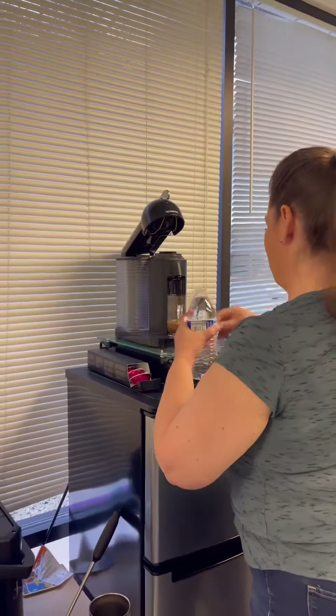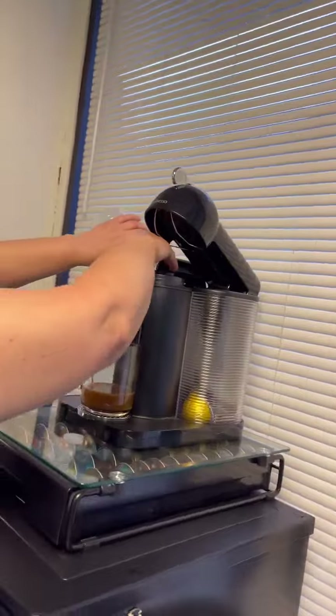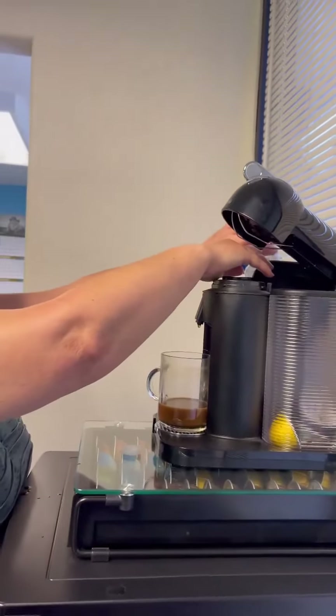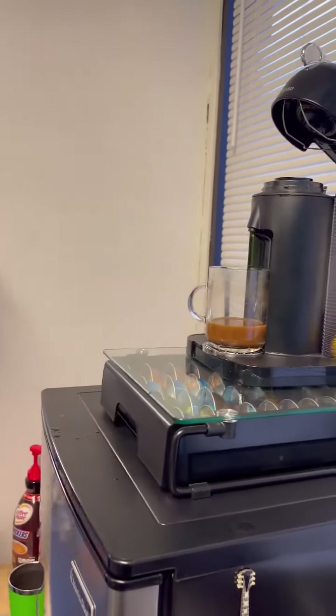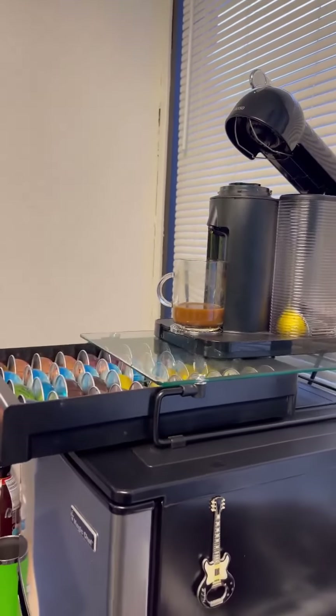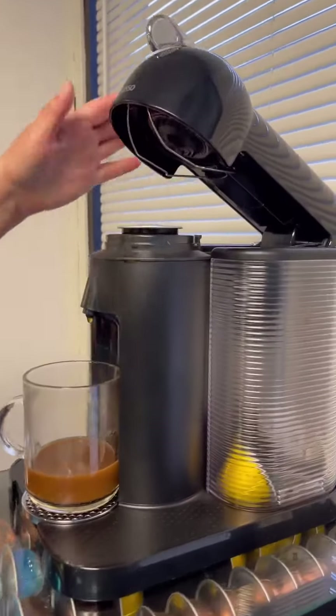I'm going to make a cup of coffee for myself right now. Got a whole nice little set up here. We're a little bit fancy in here, but that's okay. Gets us through the day.